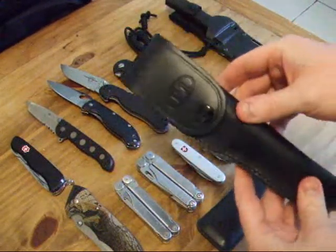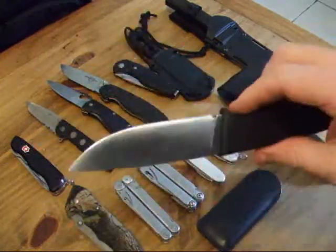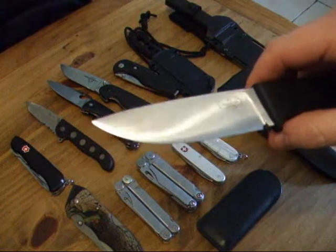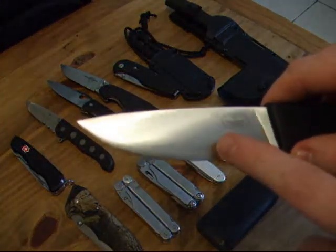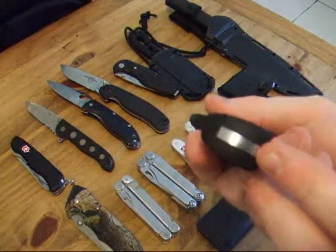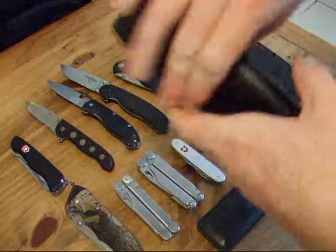Next, the infamous Fällkniven F1. If you're into your knives, you know about this knife. It's small, compact, with a chunky blade — about 5mm thick — and super sharp. It comes in laminate VG10; there are three layers of steel with the VG10 core and stainless outer steels, really nicely blended. It has a full tang, is really strong, and quite light. A nice knife for hunting and camping, and it comes with a nice quality leather sheath.